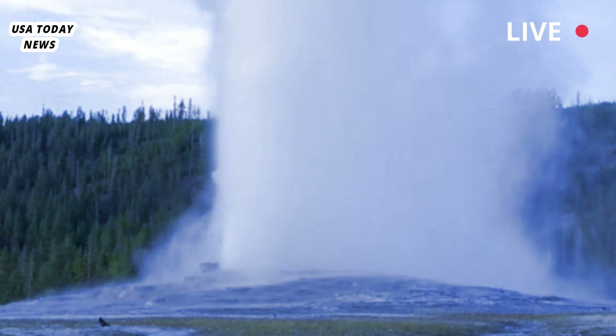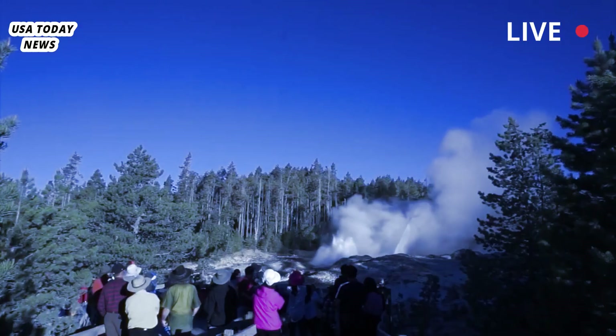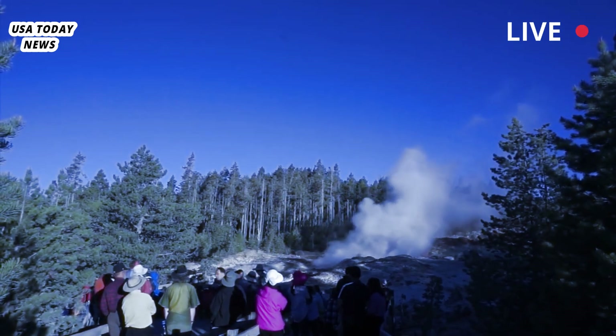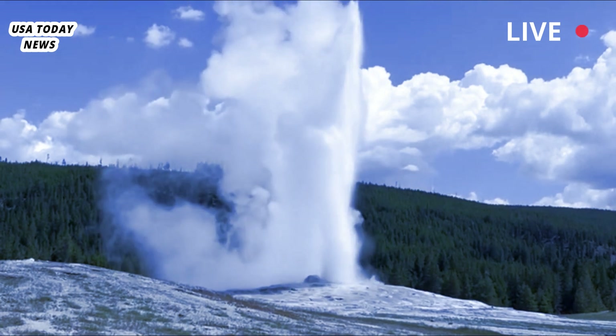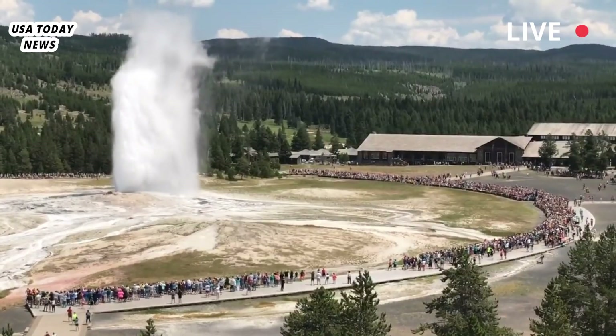In its biggest blow in over 60 years, Yellowstone National Park's dormant Ear Spring blew its top, erupting scalding hot water over 9 meters — 30 feet — into the air on the 15th of September. And with it, it brought a rain of debris thrown in by tourists since perhaps the 1930s.